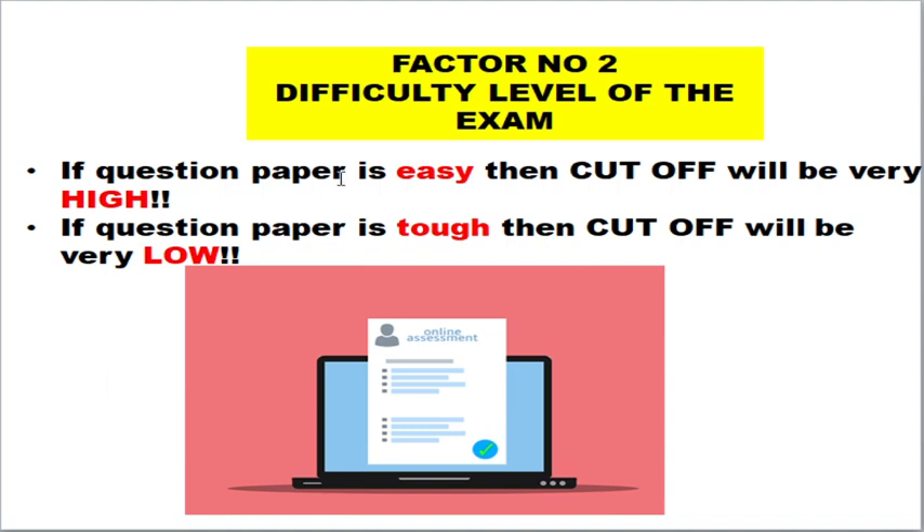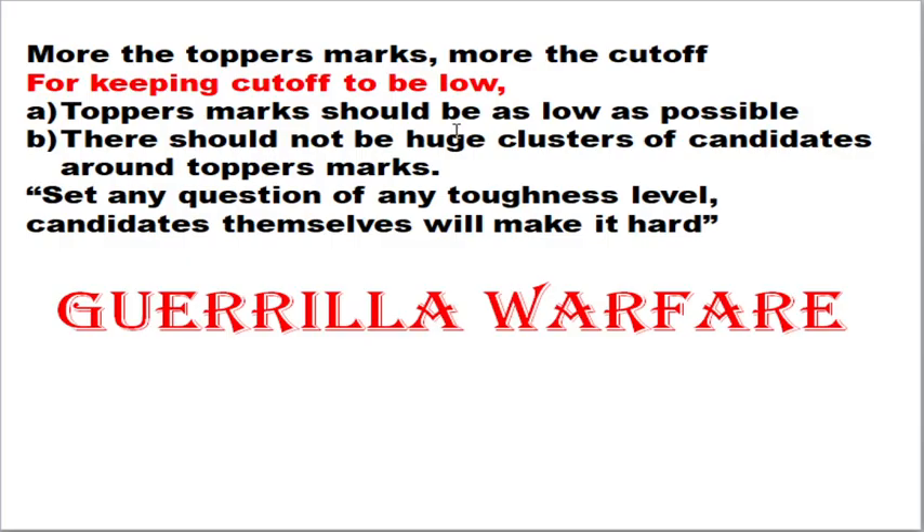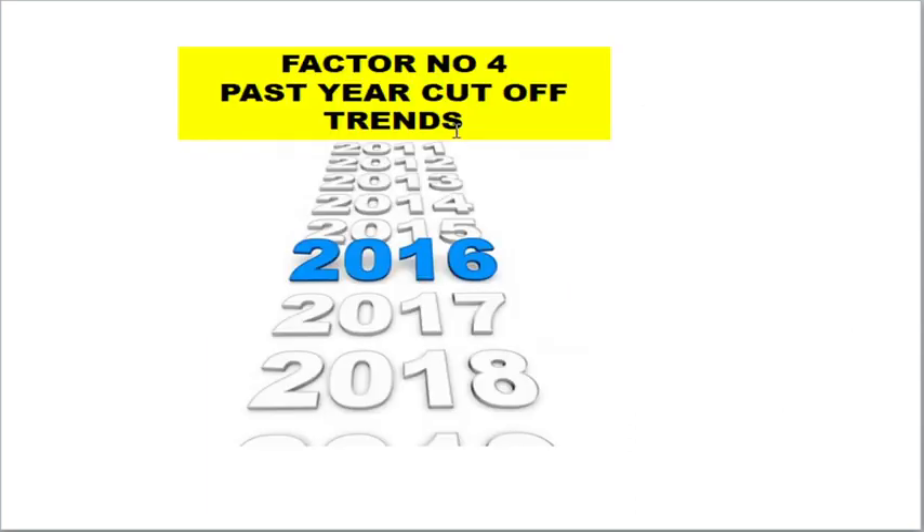If instead of 10,000, some 50,000 students have written the examination, the cutoff will be around 15 marks. The second factor is the difficulty level of the exam — if the question paper is very easy the cutoff will be very high, and if the question paper is very tough the cutoff will be very low. Pray for the question paper to be tough because this is really advantageous for average or slow learners. The third factor is the marks scored by the topper — the higher the topper's mark, the higher the cutoff.